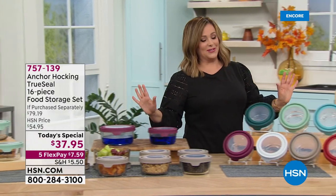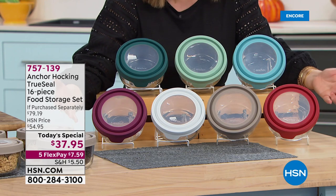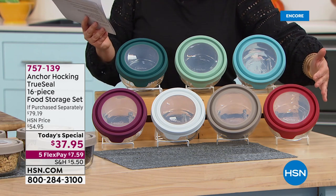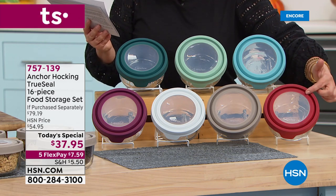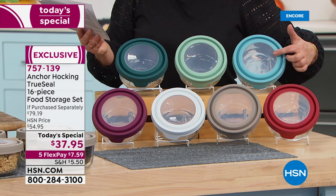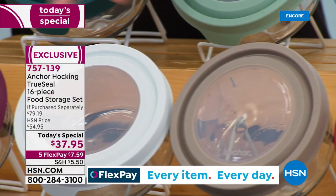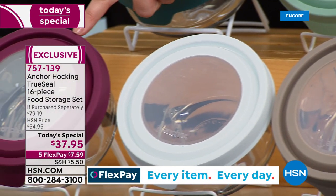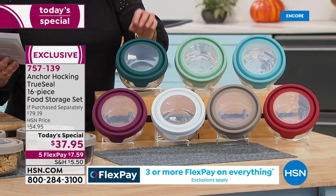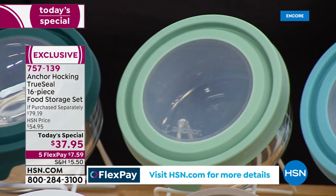Let me show you all the beautiful colors — perfect for fall. Typically we see the red, which is always the number one seller, and mineral blue out there in retail. But we've also got gray, white, plum — gorgeous colors. We've got ivy and sage. Seven full colors for you today, with more capacity than ever before.